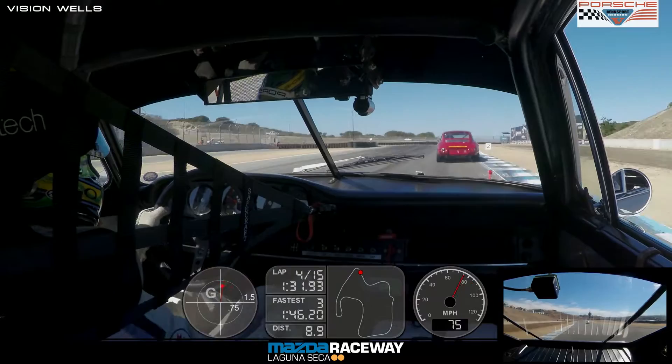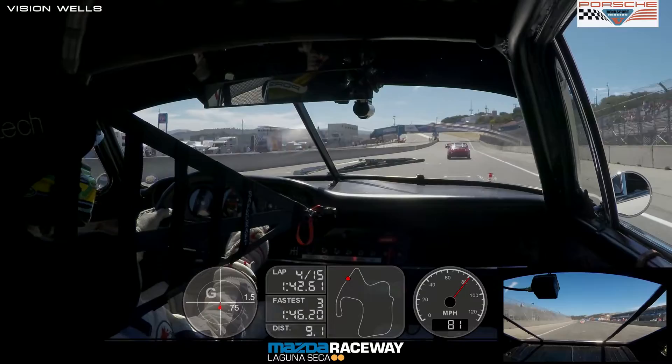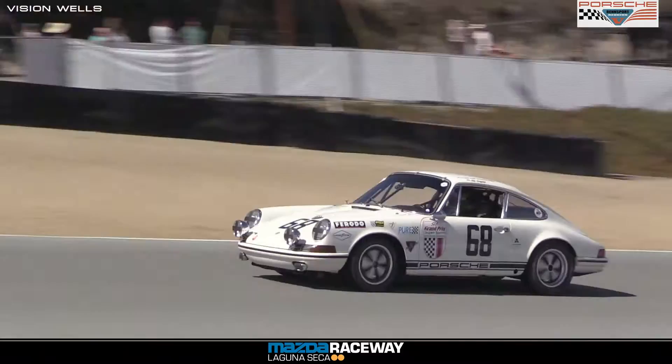They're getting reports from turn workers about the same headlight issue — the left front headlight on Seidel's car. It came loose in practice and he got a mechanical black flag and had to come in. They actually removed the light and sent him back out, but it looks like the same thing is happening again.